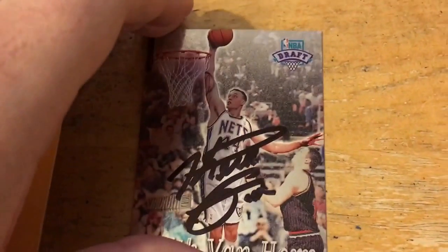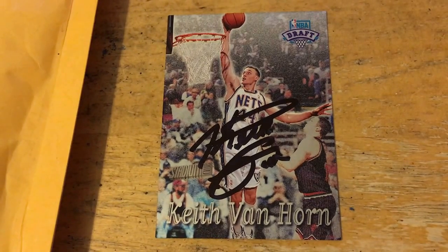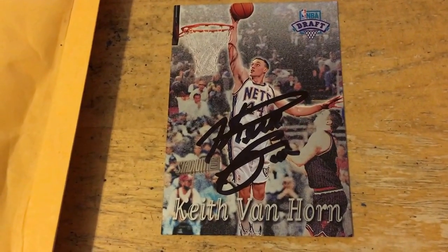Hey guys, some more stuff in today. First off is a TTM coming from Denver, Colorado — it is former New Jersey Net Keith Van Horn, who played with some other teams too. This was probably my fastest TTM success; I think it took just under two weeks. He was always known as a good signer during his playing days, so I guess even now in retirement he still signs pretty fast.